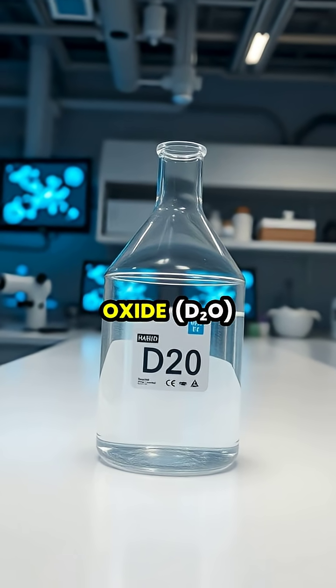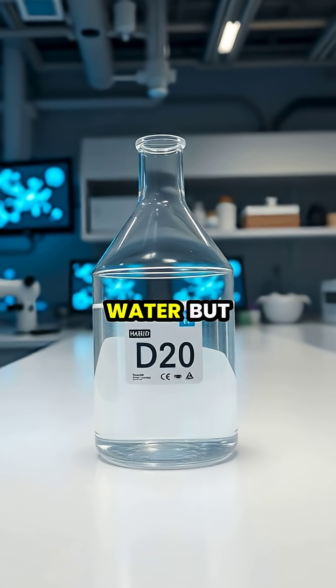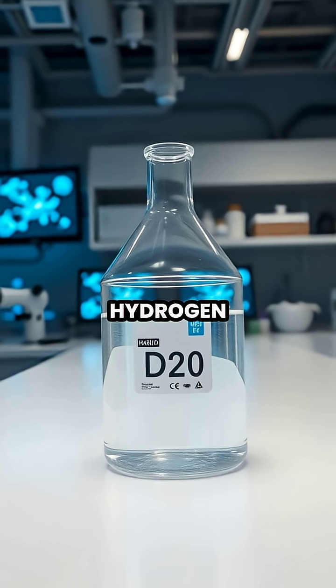Heavy water, or deuterium oxide (D2O), appears identical to regular water, but contains the hydrogen isotope deuterium instead of ordinary hydrogen.